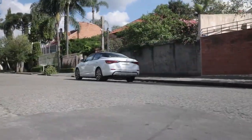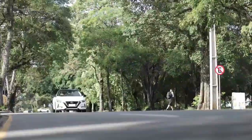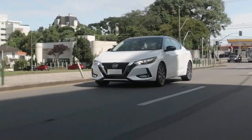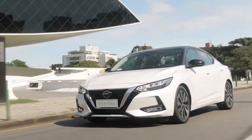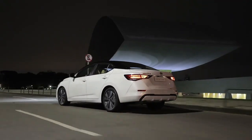Furthermore, it has a trunk with a maximum of 14.3 cubic feet of storage space. Those seeking a dependable and fuel-efficient compact car with advanced features and a good safety rating often choose the Nissan Sentra.